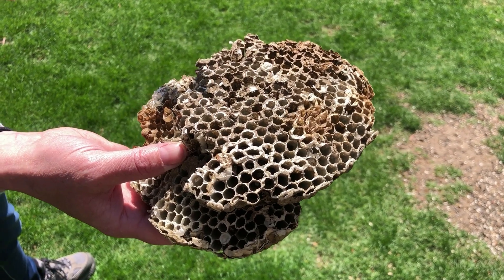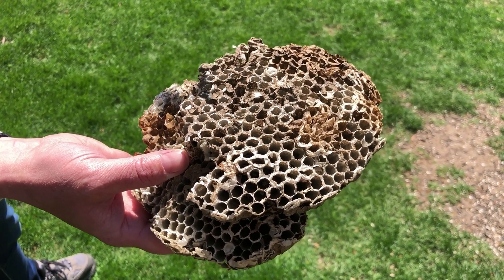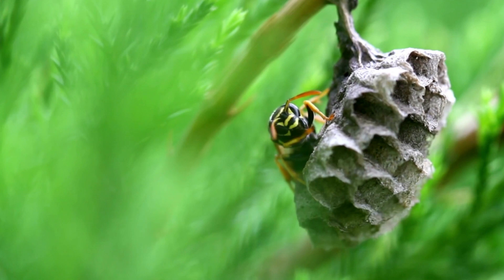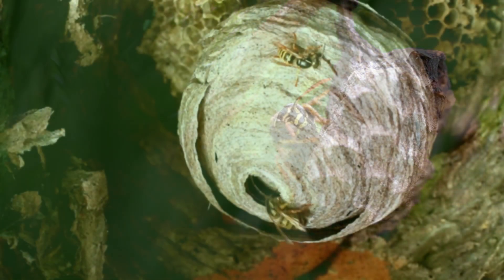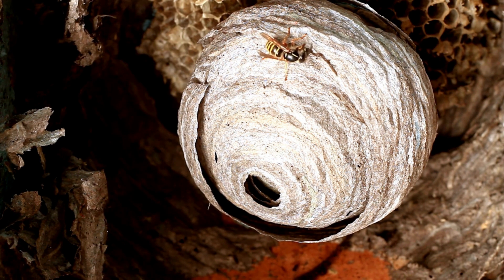Wasps like to build their nests in spots like eaves, bushes, branches and along fences. Wasps' paper-like nests are made using a mix of regurgitated wood pulp and saliva. Paper wasps' nests look like upside-down umbrellas, are usually greyish-brown and spherical in shape. They start off very small but usually grow to about the size of a football or larger. Wasps do not reuse their nests the following year.